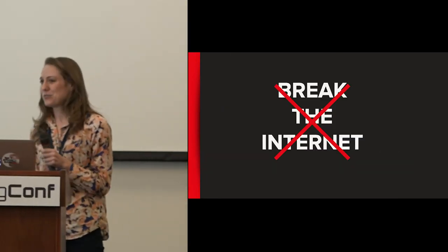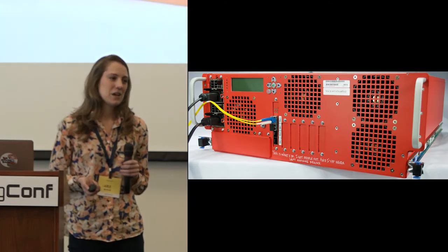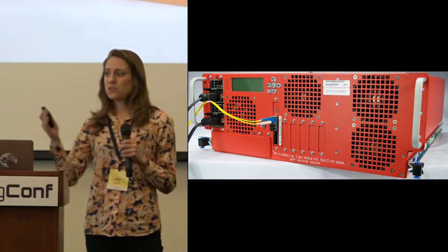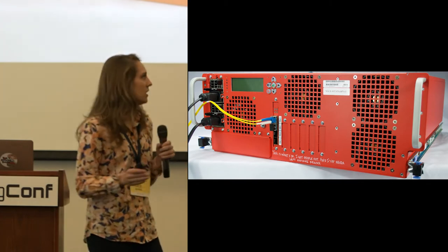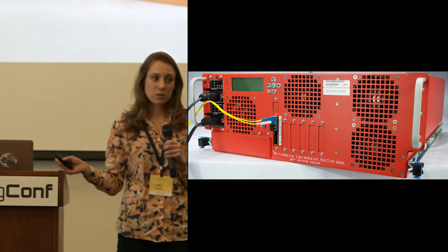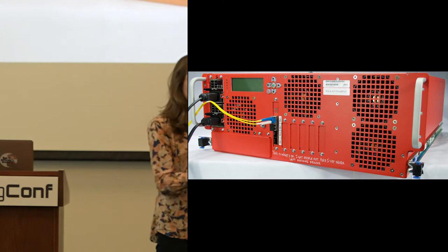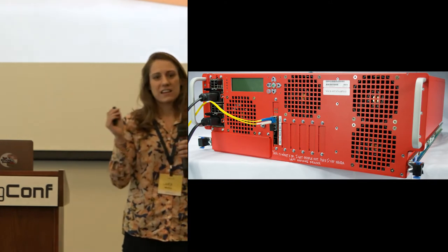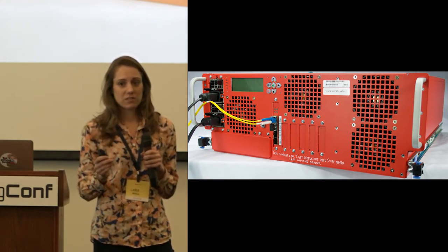You might wonder: how do we deliver 375 petabytes of data every day without breaking the internet? This is a server that Netflix has developed — custom built to hold all of the video files, audio files, subtitles, everything that you as a customer need to stream Netflix. We take these servers and distribute them all around the world to make them as close to our customers as possible. There's one sitting in a data center in your city, maybe one inside your ISP's own internal network. The goal of this localization is that when customers need to stream all that data, it doesn't have to travel very far, which means we deliver a really high-performance Netflix experience every single time.